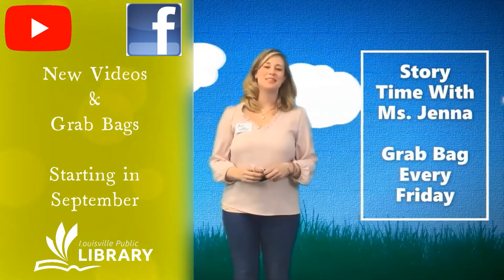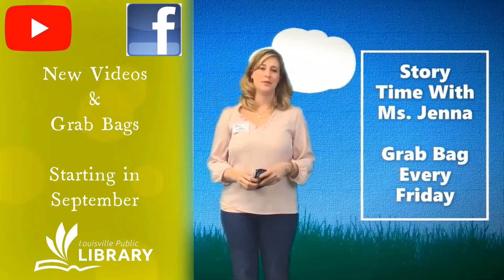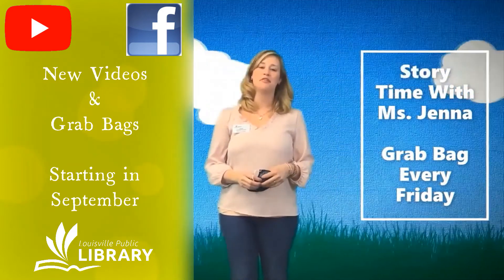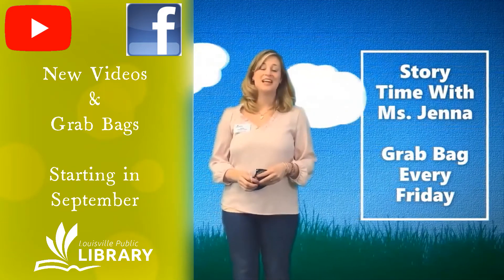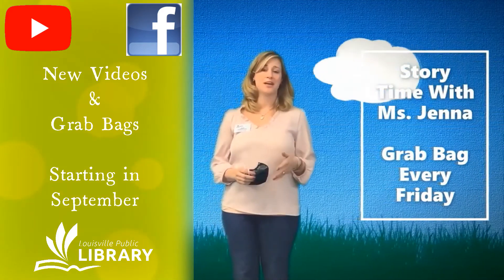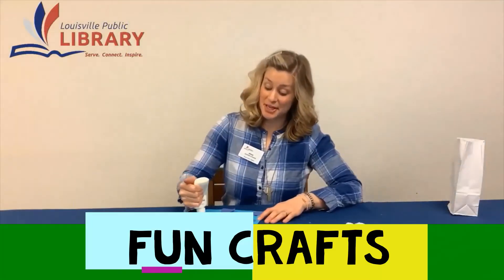Hi friends! My name is Miss Jenna with the Lewisville Public Library. I am so excited to be doing story times with you every Friday at 10:30. We will be reading awesome books and doing a craft which you can pick up in a grab bag right inside the main library door on Friday.